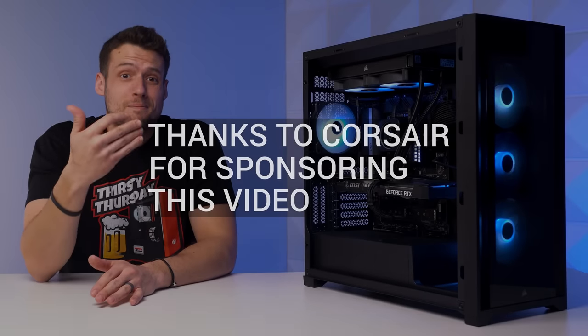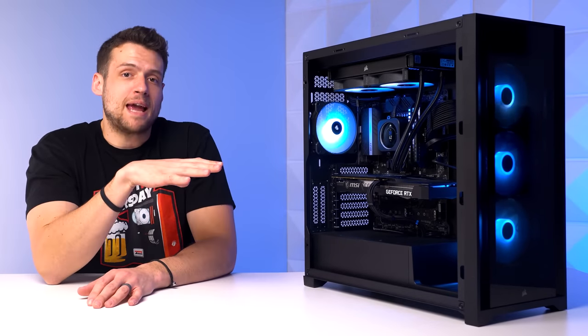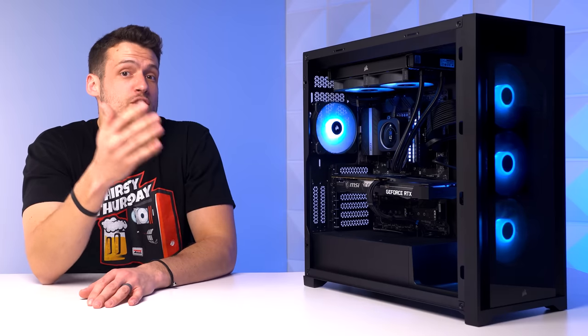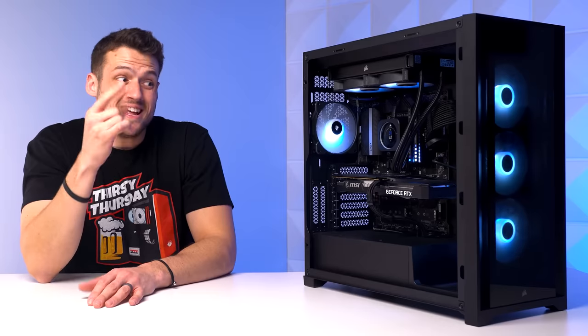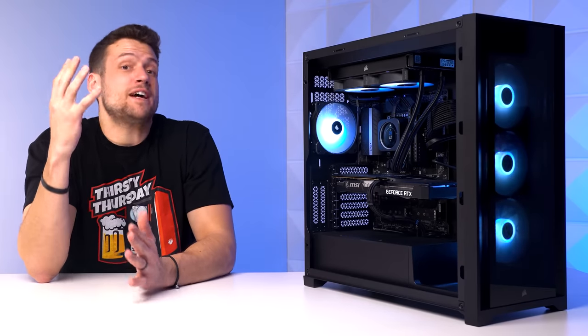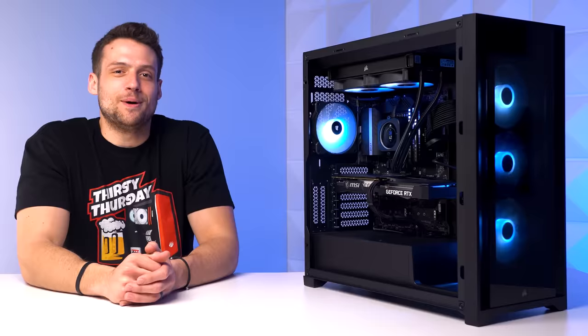Before getting into all that giveaway stuff, today we have an extremely important topic to talk about if you're in the market for building a brand new gaming PC right now. Your CPU and GPU combo choice is an incredibly difficult and important decision, and it's even more magnified during this GPU shortage, so today I'm going to help you out with that. Let's get into it.